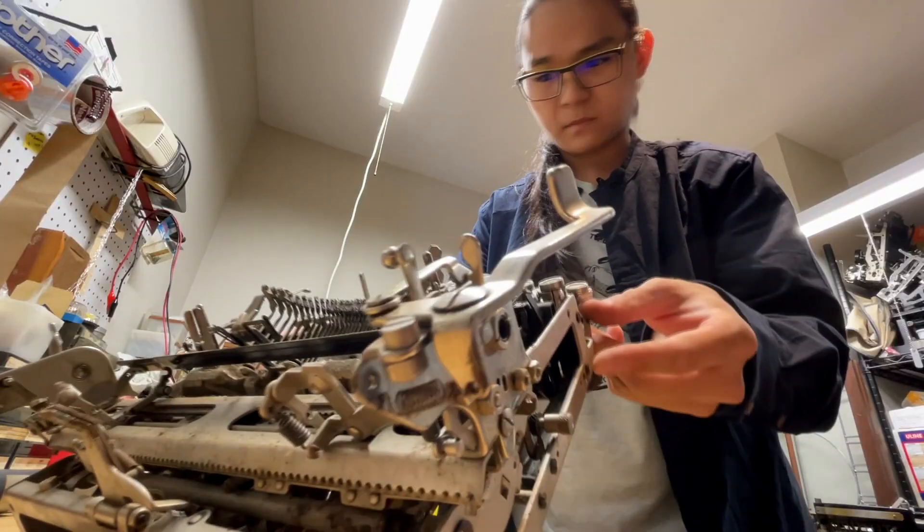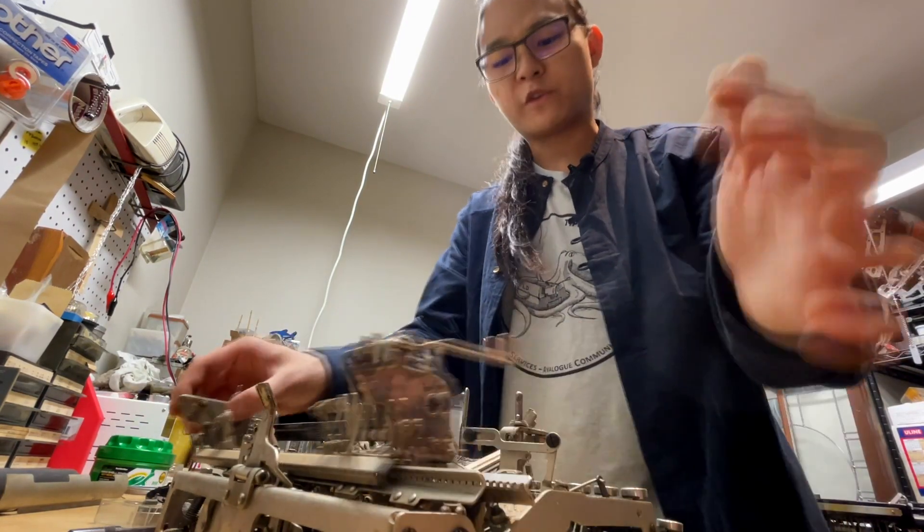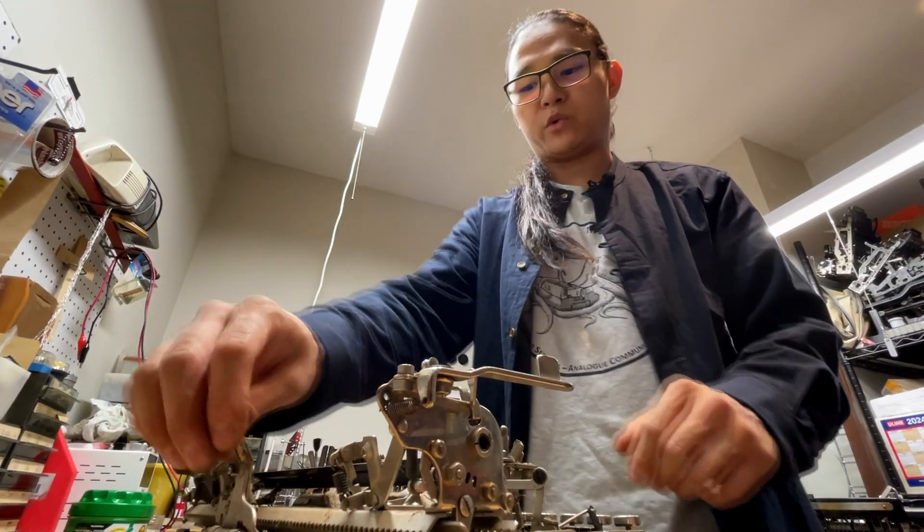I think I lost that screw. Finding a way to profit off the renewed popularity of typewriters. There will still be some surface rust and things left over, but the goal is not to make the machine look brand-new, but just to get it working like new.